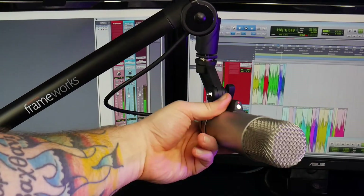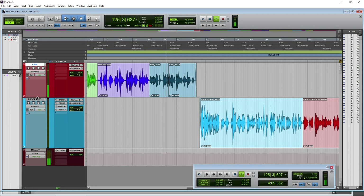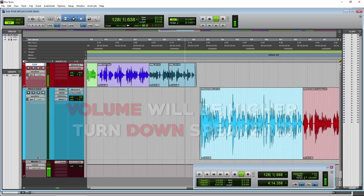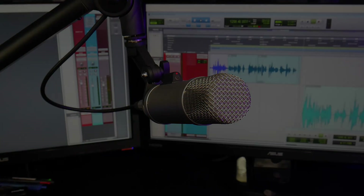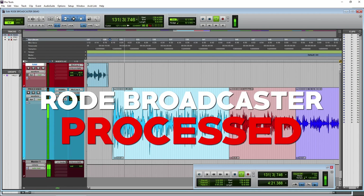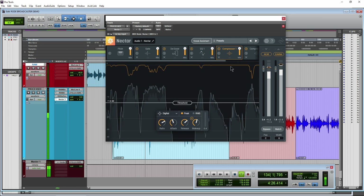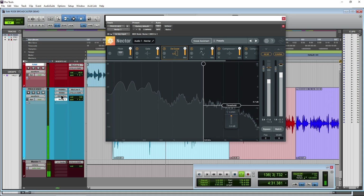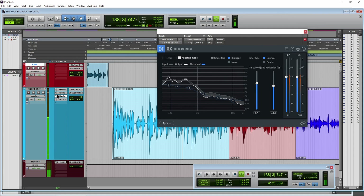I'm just moving the mic around a bit here on our framework's arm. What do you say we go ahead and check out what this microphone sounds like once we add in some processing — some EQ, compression, things like that. So now we are using the Rode Broadcaster with processing turned on: EQ, compression, a bit of a gate, de-essing, some noise reduction — all of the basic things you would have for any sort of professional voice track.